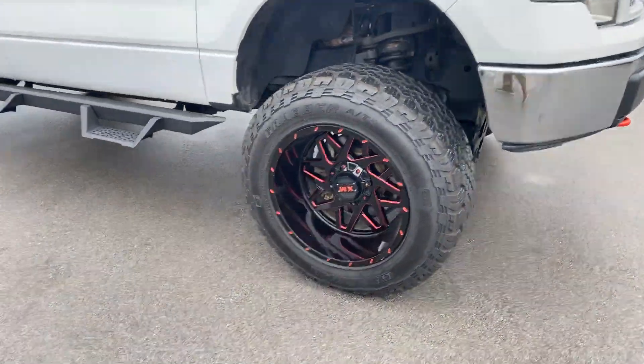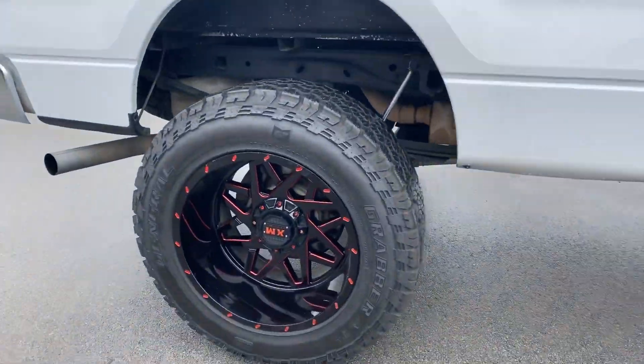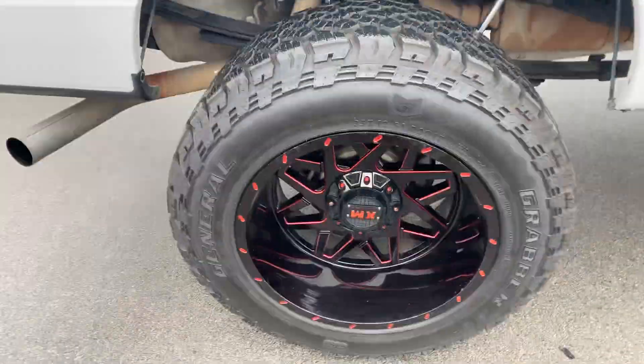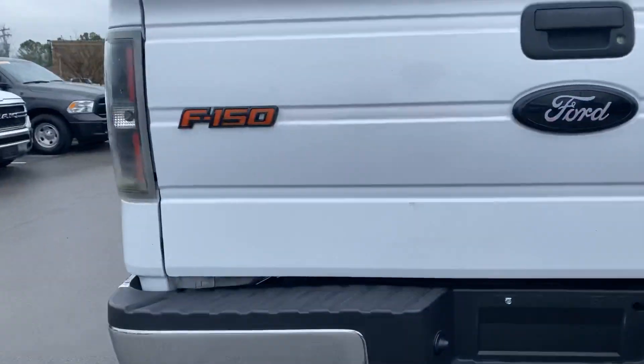It's lifted, got tires and wheels, step bars. These wheels are amazing. Tires are almost new. FX4 tow package, F-150.